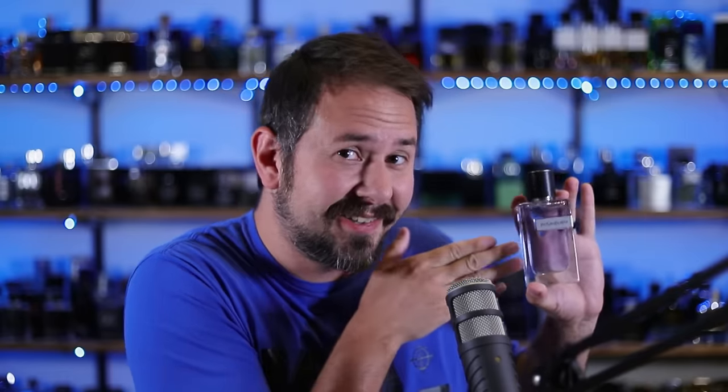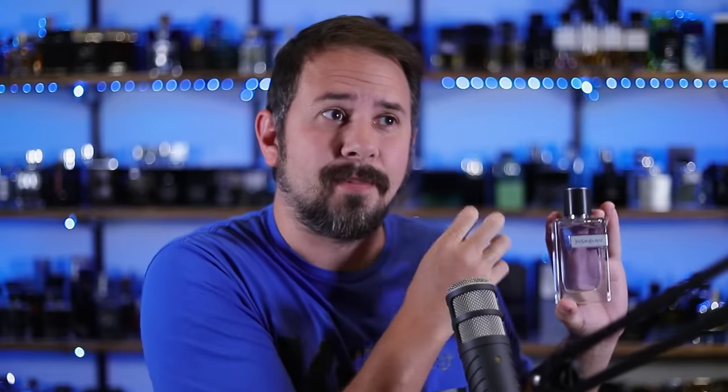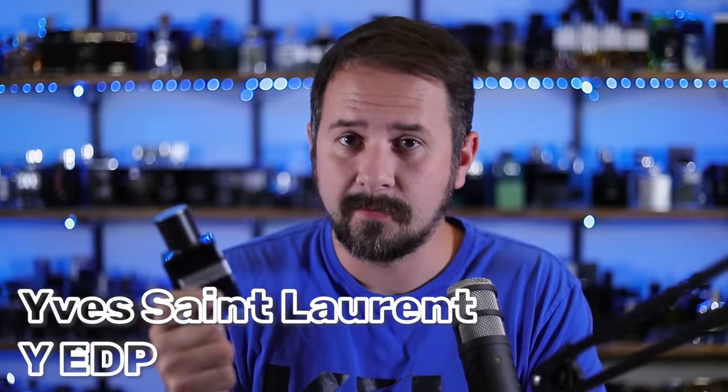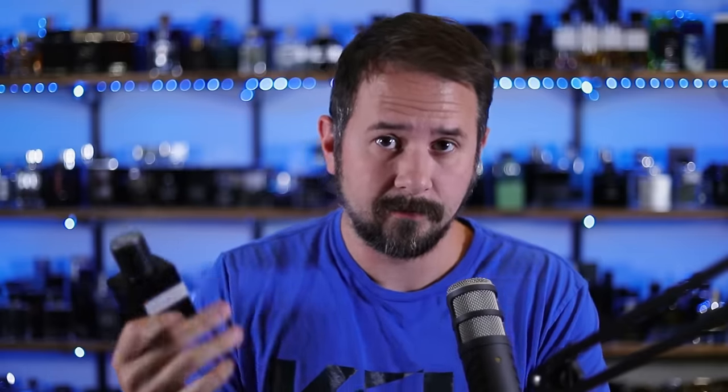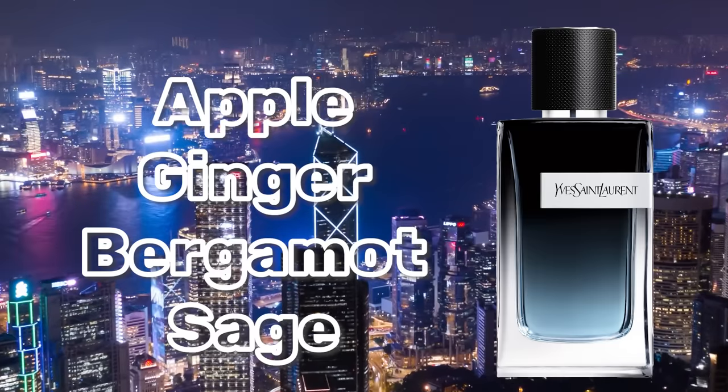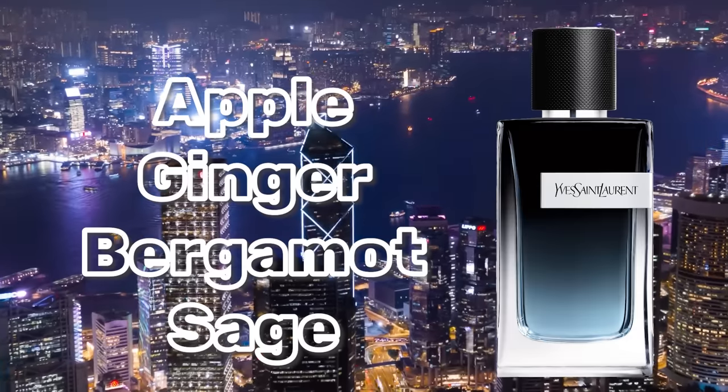Now we're going to start going in chronological order. Y Eau de Toilette was the first release, which is why we covered it first. After that, we've got Y Eau de Parfum. Y Eau de Parfum is the most hyped, the most talked about, the most worn, the most popular fragrance in the line. You can absolutely wear it year round, but it's not going to be as nice in the summer as Y Eau de Toilette, though it will be a little bit better in the winter. This one has an opening of apple, ginger, and bergamot, and also a decent amount of sage as it dries down. You have an amber woody base, tonka, and additional woody notes — that lends a little bit more sweetness, depth, and masculinity to the scent.